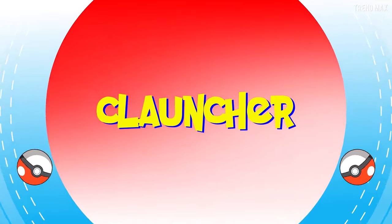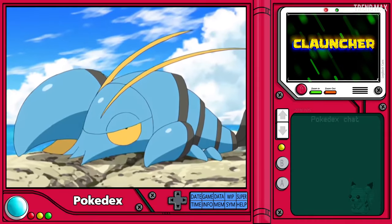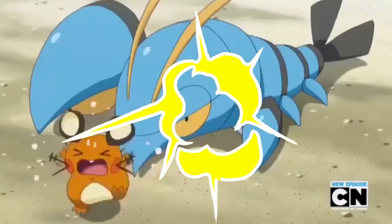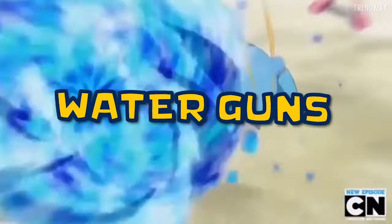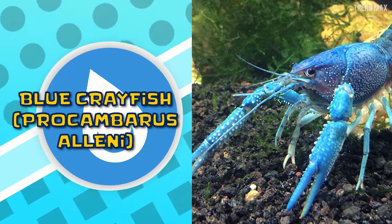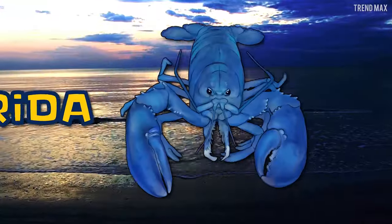Clauncher is a water-type Pokémon that can regenerate its claws. One of them is huge and can hold prey, shoot water guns, and even smash rocks. In real life, this is the Blue Crayfish, and it lives in Florida.